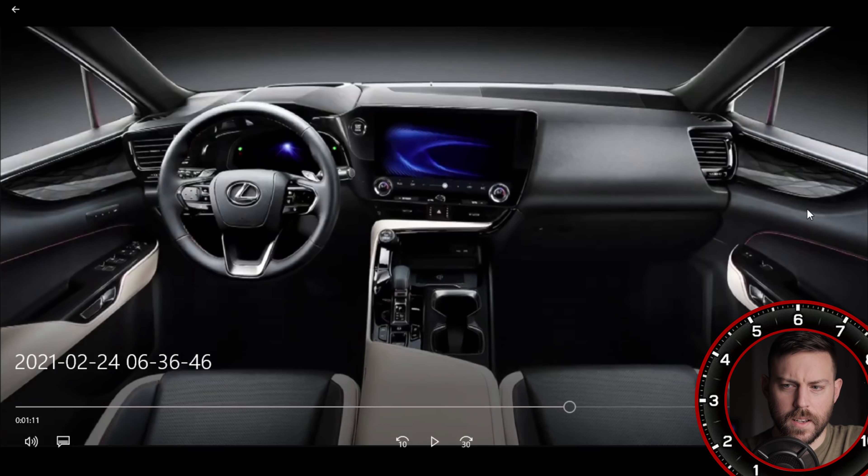It looks like we have some LED lighting along the door panel. There are definitely new door handles, memory seats on the driver's side but not on the passenger side. I'm assuming this is a top-end spec because we have heads-up display and dual screens. I don't know if the 14-inch screen will be standard, but I'm assuming the LCD behind the steering wheel will be standard. Now you might be asking, where's the touchpad? Well, they've redesigned it.